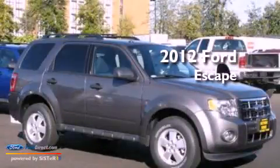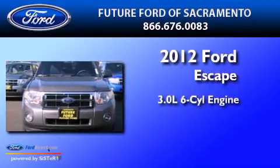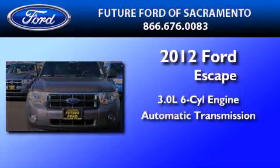This is a brand new 2012 Ford Escape. It features a 3.0-liter six-cylinder engine and an automatic transmission.